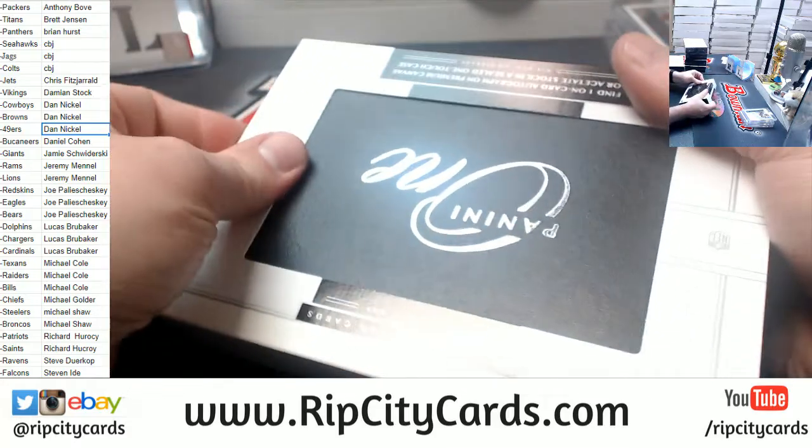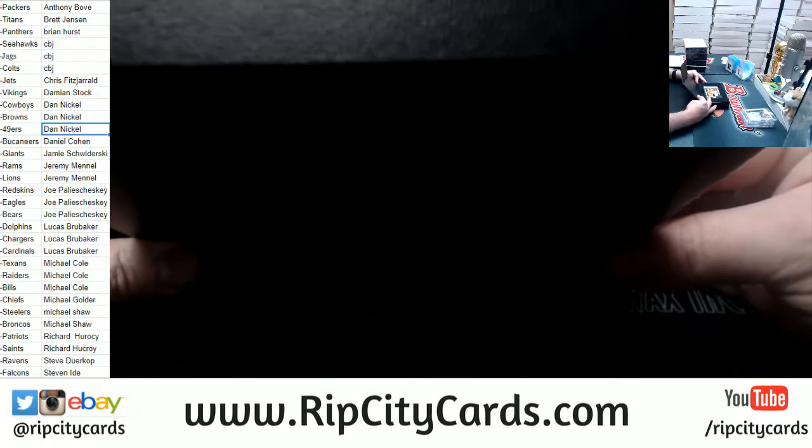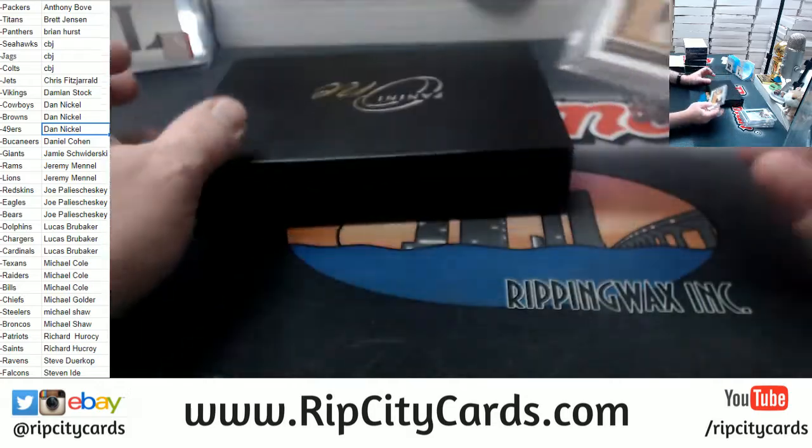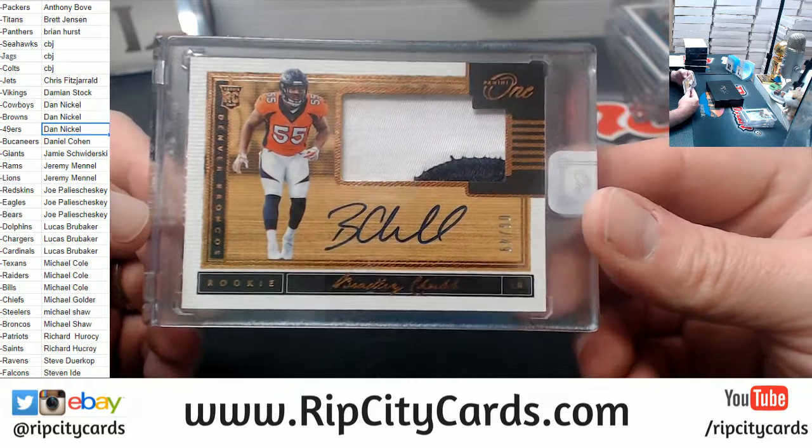Anthony Miller used to be like a near guaranteed hit out of essentially everything that got opened. More Broncos — Bradley Chubb this time, numbered 49, two color.